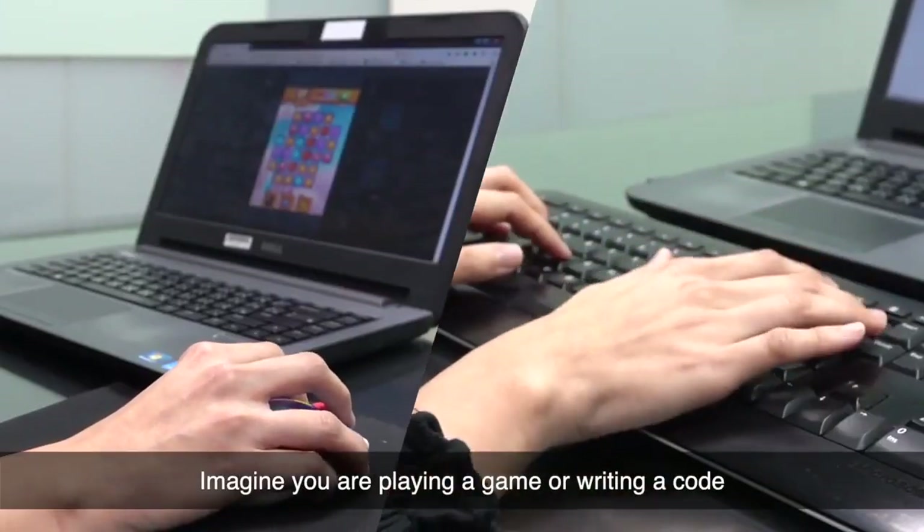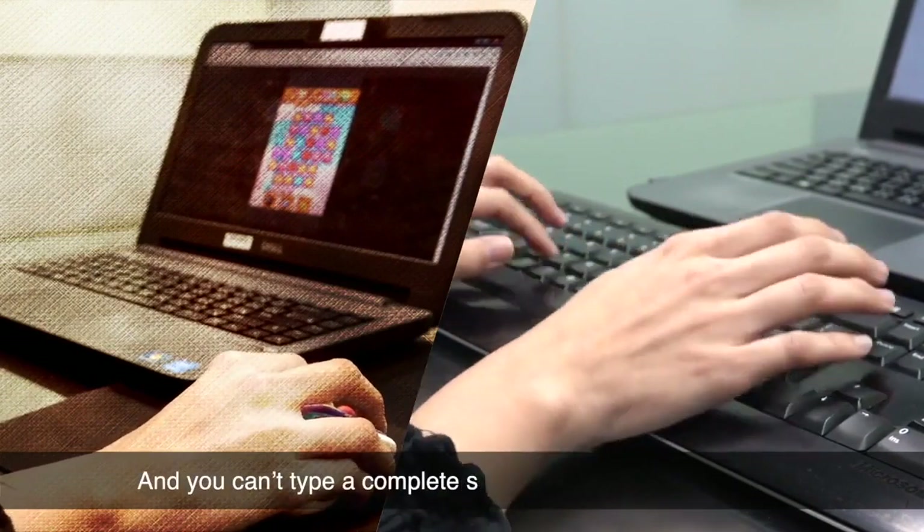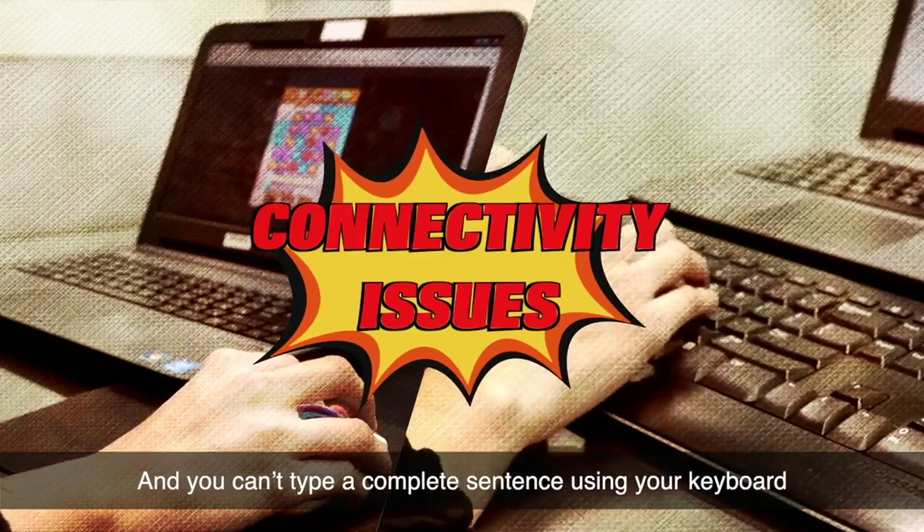Imagine you are playing a game or writing code, but your mouse isn't fast enough and you miss a shot, and you can't type a complete sentence using your keyboard. These issues can upset users.